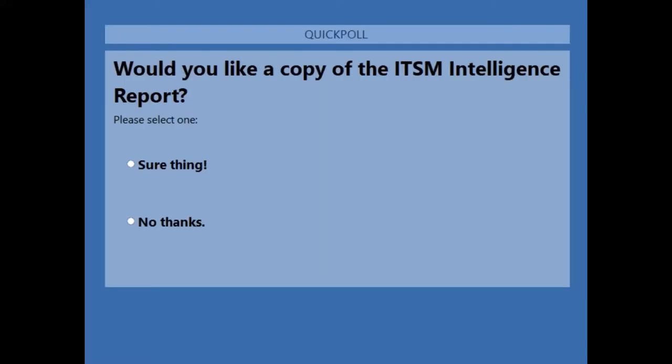This brings us to our second polling question. Do you want to get a copy of the ITSM Intelligence Report? There's no charge. It's more than 60 pages, with over 200 respondents, four core topic areas, and more than 80 verbatim quotes. If you'd like to see the state of the ITSM industry in 2020, the ITSM Intelligence Report will answer those questions for you.